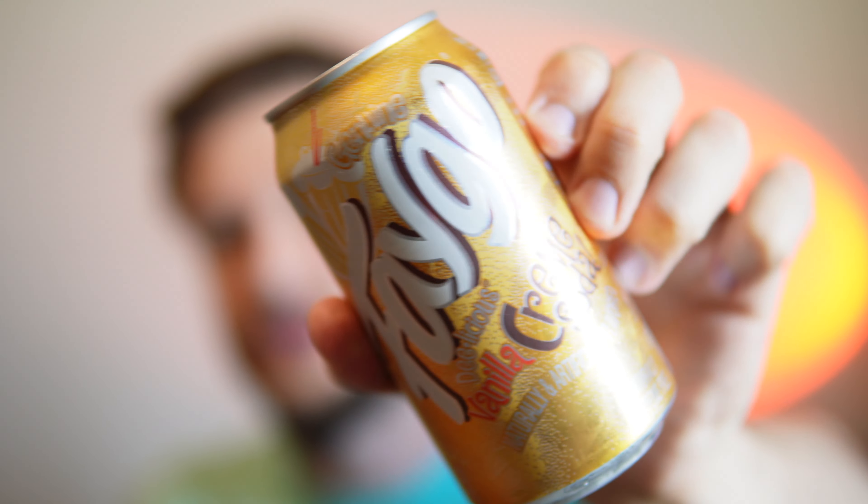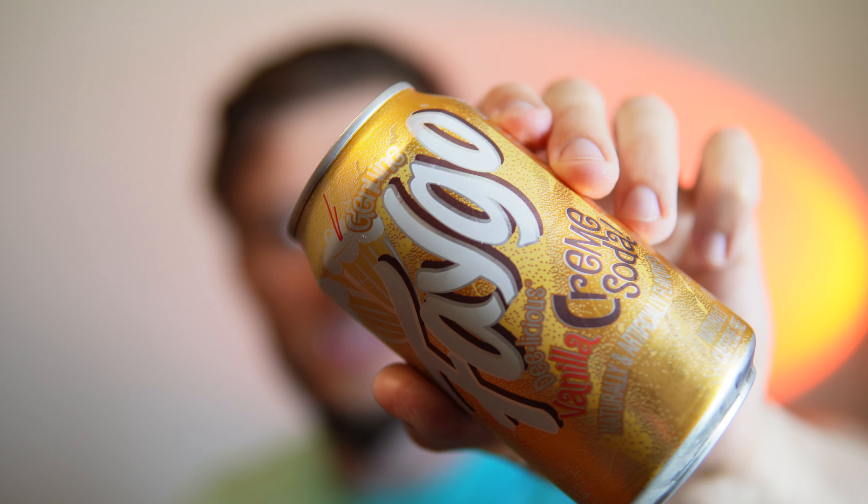Hello everyone, in this video I'll be doing a review of Faygo's vanilla cream soda. Faygo is a pretty popular brand of soda — it says 'delicious and genuine' so that's pretty cool. This is a sugar drink so I don't really like to have too many of these, but I like cream soda and want to give this a shot.